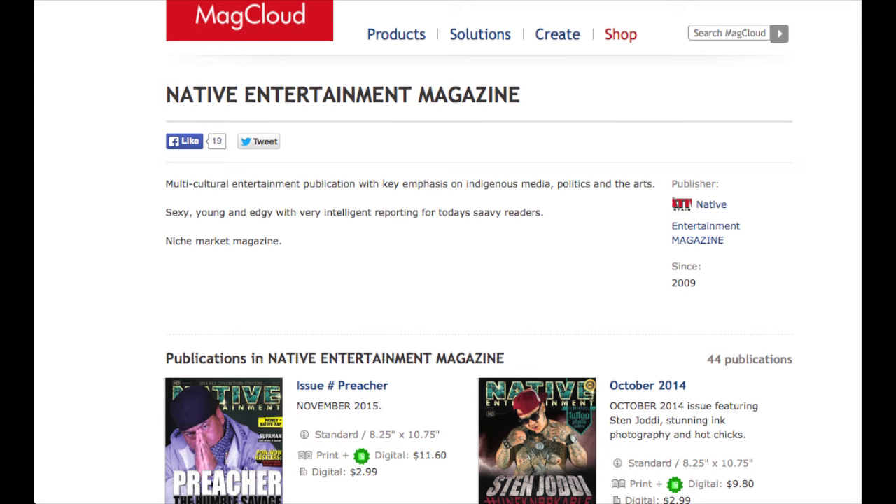Native Entertainment Magazine has always been at the forefront of technology. When MacCloud first started out, we were there with them. And we began pushing the very first issues of the magazine out, utilizing the technology from MacCloud.